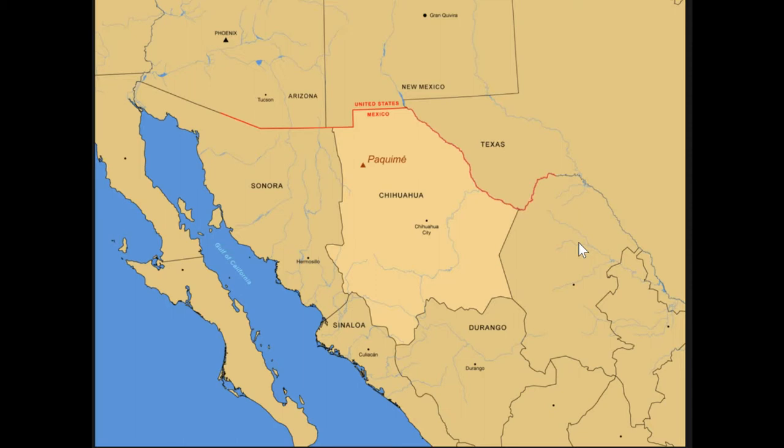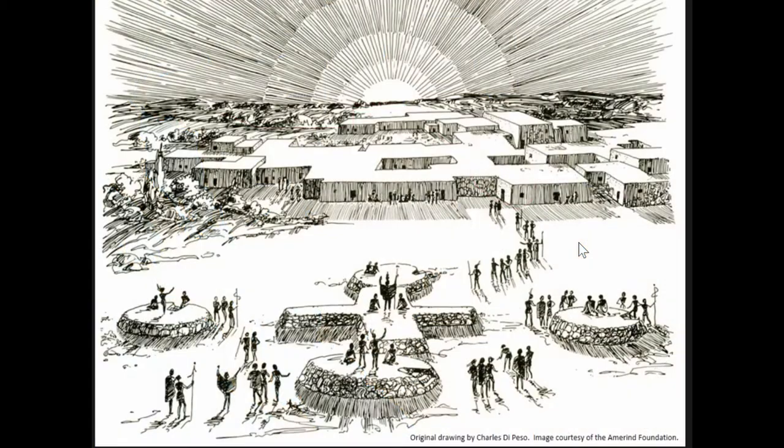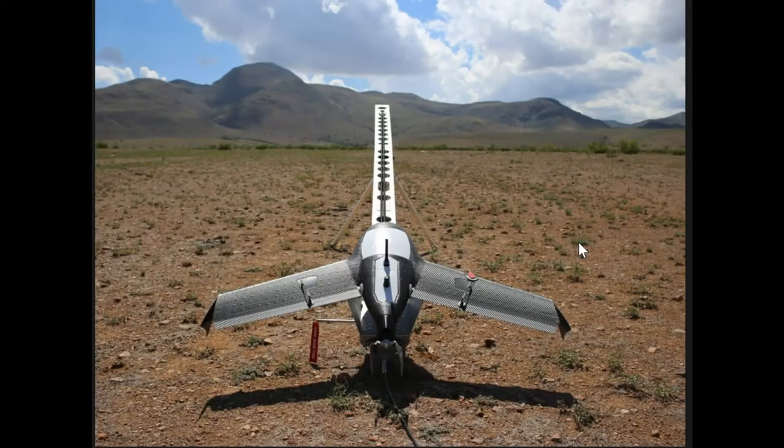As mentioned, it's located just south of the U.S. border. This is a great depiction — a drawing by Di Peso — showing what Pacuime may have looked like: ceremonial mounds, multi-room structures. Similar to Adair, we used the X-100. Dr. Searcy and I flew in 2015 over the site. In this case, we did use nine ground control points to really tighten up what we were doing.